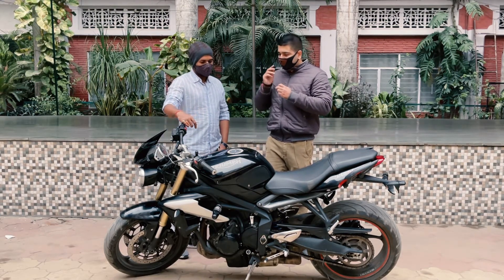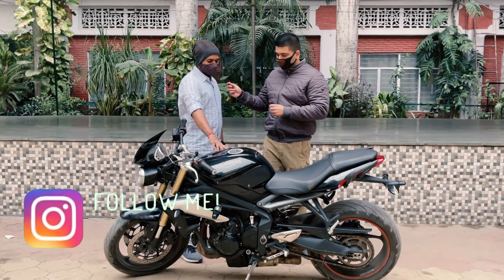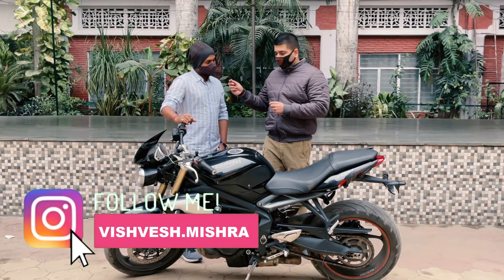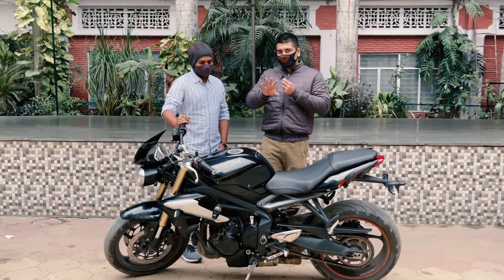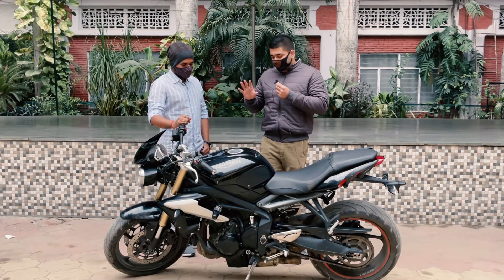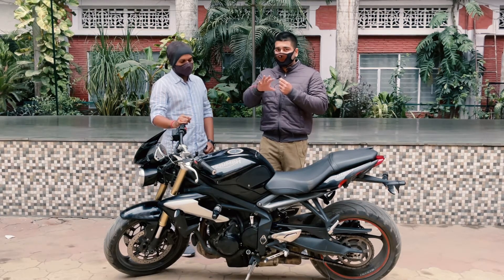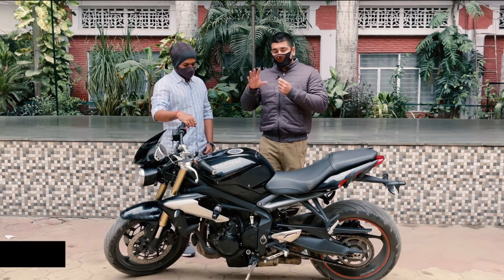Which motorcycle is this and what are the details? This is a Triumph — its name is Street Triple 675 ABS Edition. So this is the Triumph Street Triple S. It is a 2016 model. It is a 675cc engine, liquid cooled, DOHC, 12-valve 3-cylinder inline 3. The biggest thing is that this is a naked bike — it is a street fighter motorcycle.